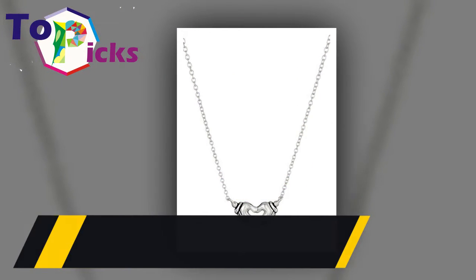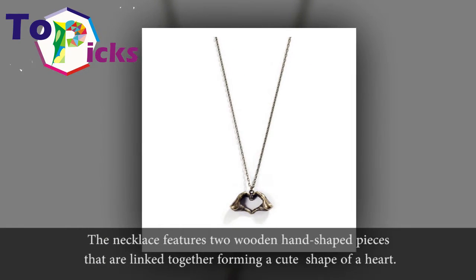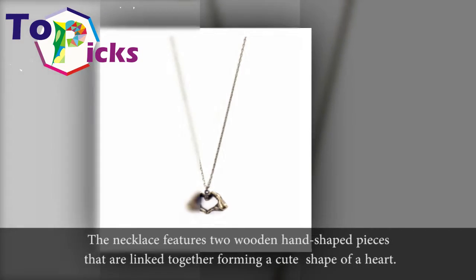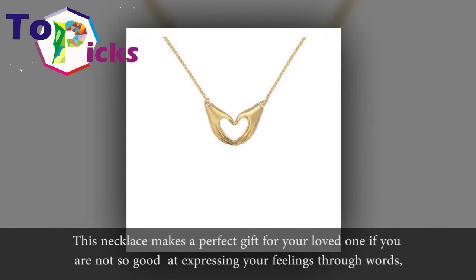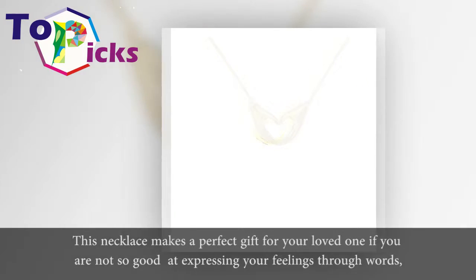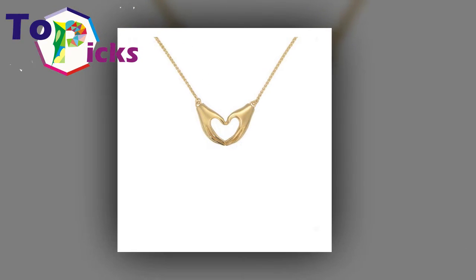Hands On Heart Necklace. The necklace features two wooden hand-shaped pieces that are linked together forming a cute shape of a heart. This necklace makes a perfect gift for your loved one if you are not so good at expressing your feelings through words, so getting such a lovely necklace will certainly do the work for you.